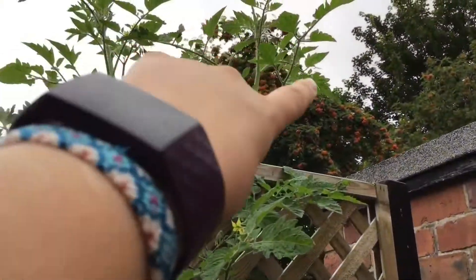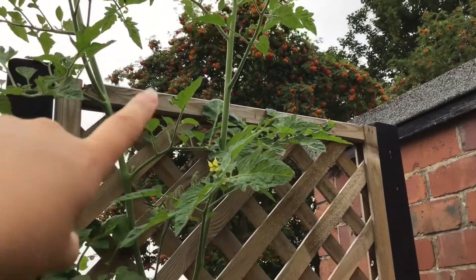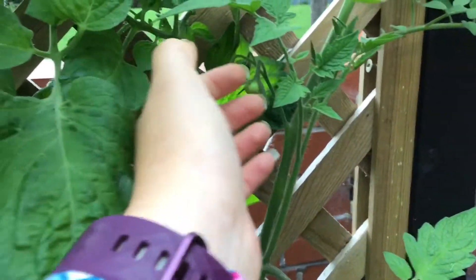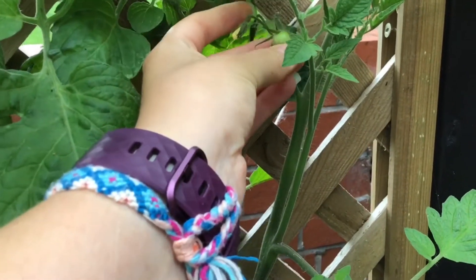I've got some progress here on my tomatoes. This one is the black cherry variety. And over here, this is my comato variety. You can see we've got some baby tomatoes.